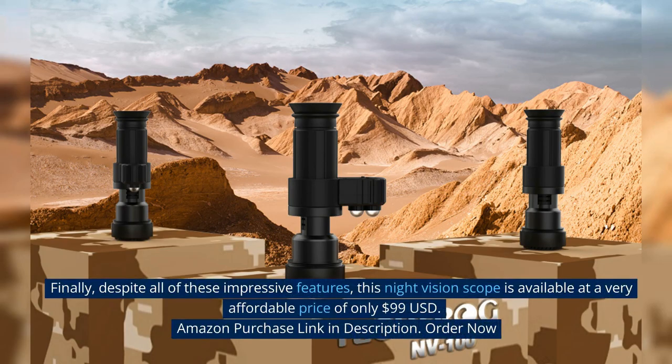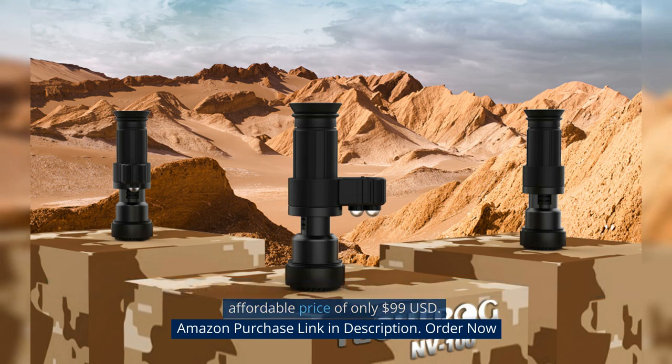Finally, despite all of these impressive features, this night vision scope is available at a very affordable price of only $99 USD. Amazon purchase link in description. Order now.